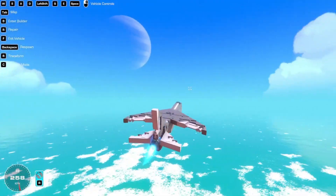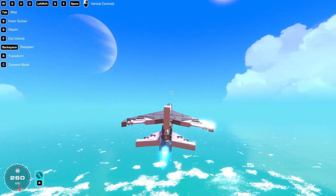Hey, trail makers, John here. This plane flies straight — or does it?